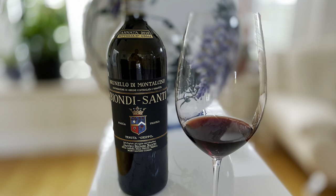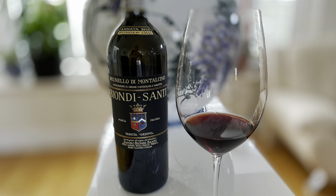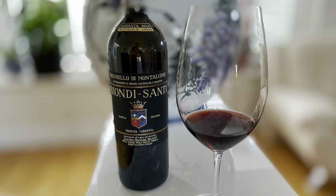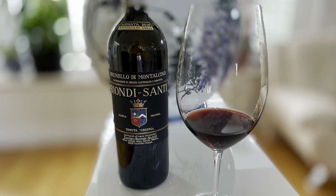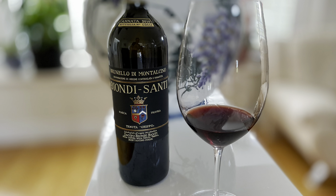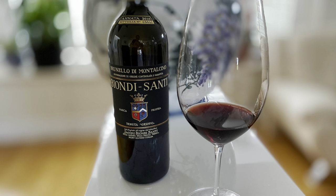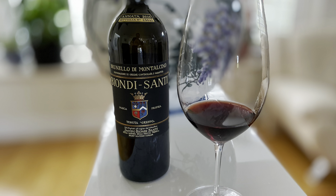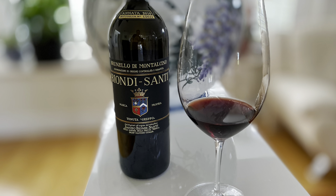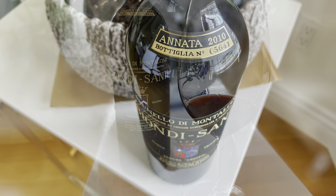Going forward to about 1888, one of his grandsons, Ferruccio Biondi Santi, started to modernize things and released the first modern version of Brunello — aged in Slavonian oak barrels for over a decade. Nobody did that at the time because they just wanted to sell wines right away. He believed Sangiovese could be aged for a long period to make quality wines. He admired his grandfather so much that he took on his name, becoming Ferruccio Biondi Santi — and that's where the name comes from.